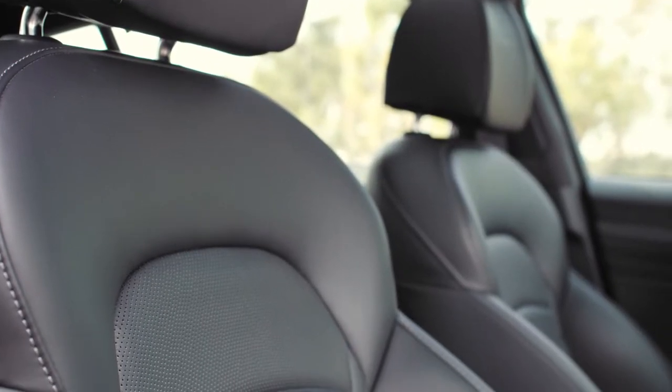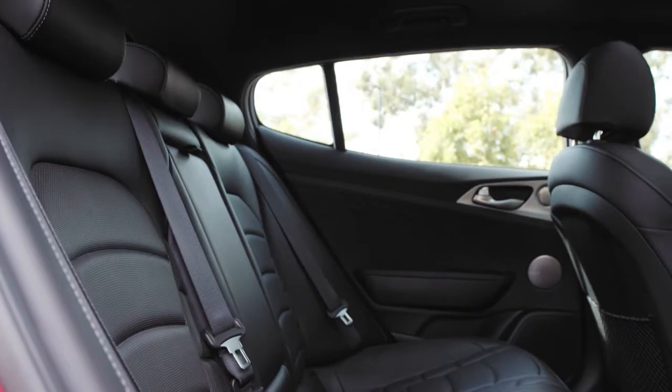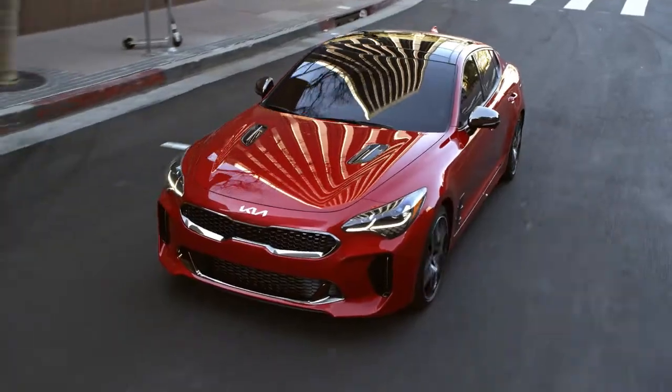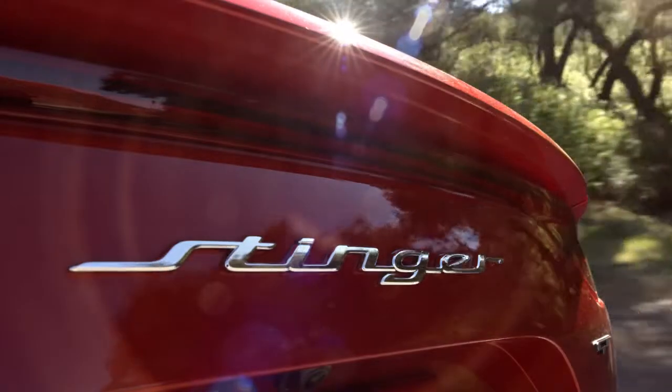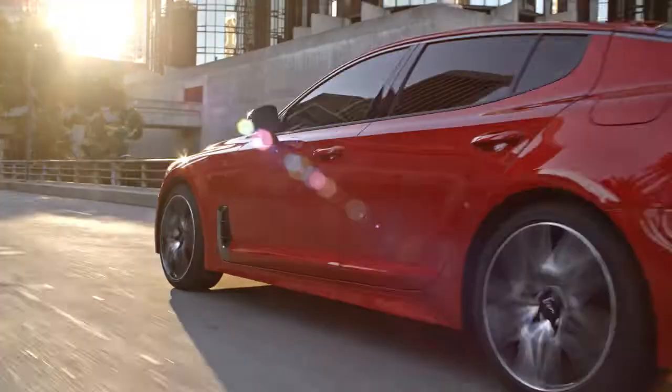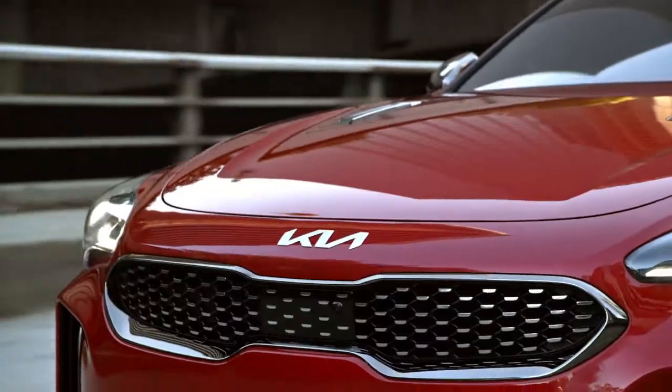The Stinger's front seats are comfortable and supportive, and the rear seats offer enough leg room for a 6-footer to sit behind a 6-footer, though headroom is limited by the car's shape. Crash test scores have been good, and automatic emergency braking, adaptive cruise control, and blind-spot monitors all come standard.